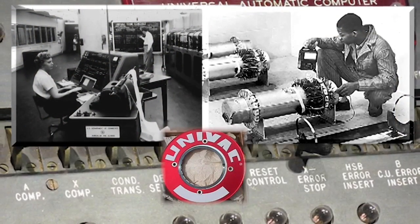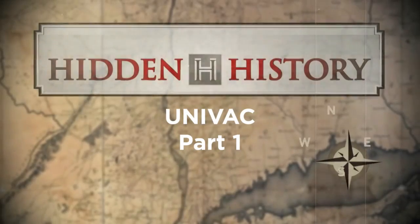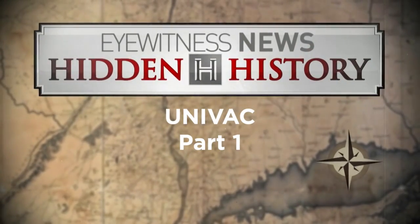Next week, we'll talk about the computers built in Utica. Produced with the cooperation of the United County History Center, I'm Joe Kelly and this is Hidden History.